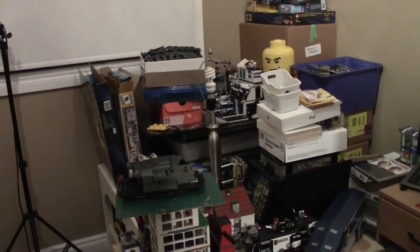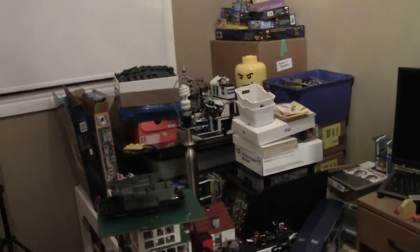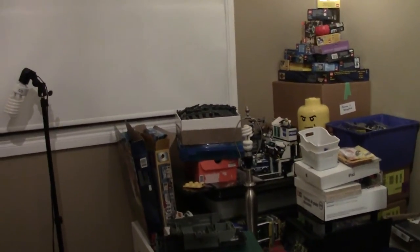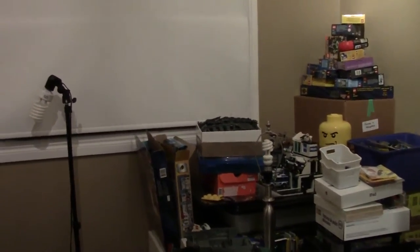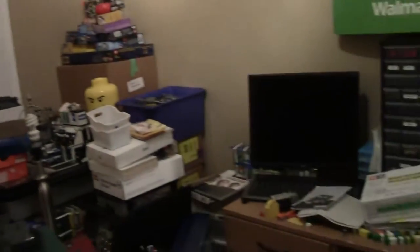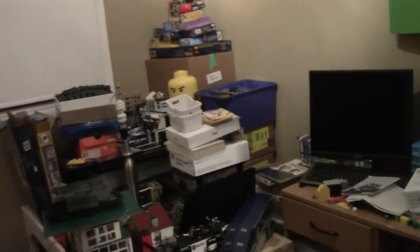Hey everybody, BrickLover18 here today with the Lego Room Renovation day number two. It is late on Monday night. You're going to see the progress that has happened since Saturday. Didn't get any work done Sunday, haven't got much work done today, so this is all from the last update on Saturday.